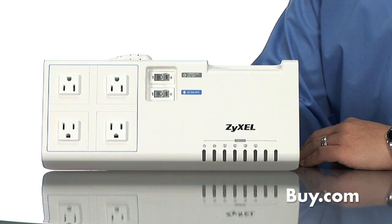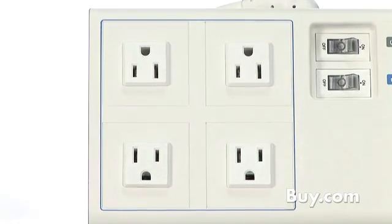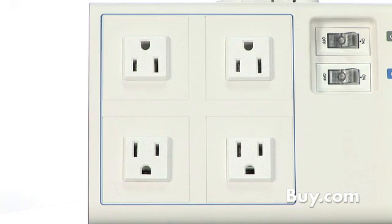Zeisel's PLA-491 is a great solution for providing networking to your home office or home theater. The PLA-491 is a combination powerline networking adapter, 4-port switch, and multi-outlet surge arrestor.